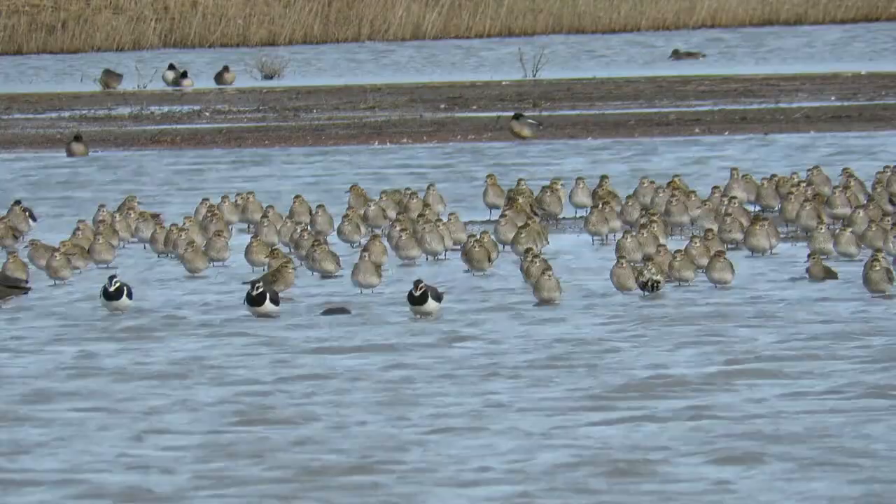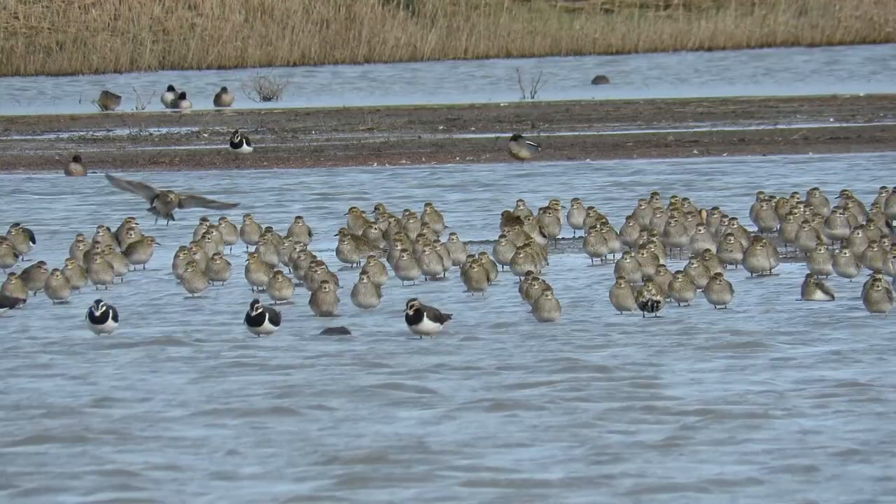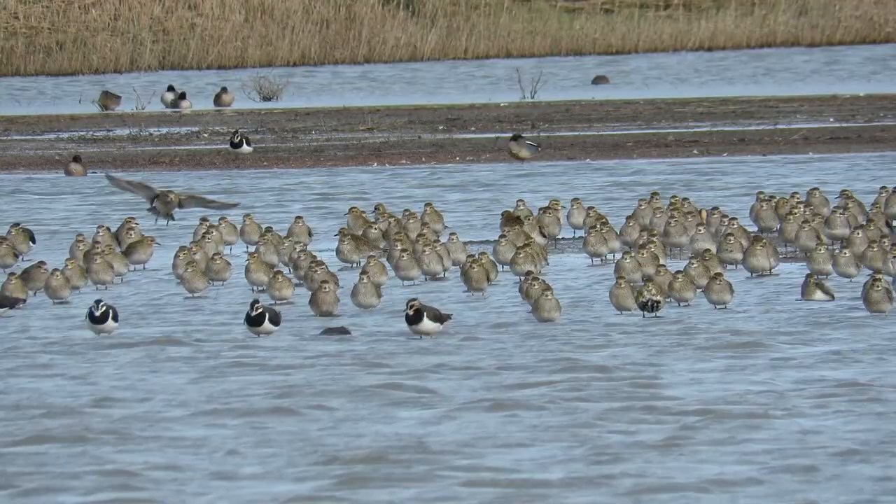Much further out across the lagoon was a group of around 500 golden plovers. These birds are in their winter colours, and over the next couple of months they will develop black undersides, necks and faces.